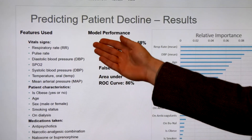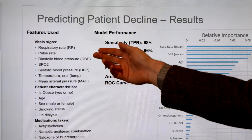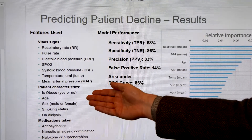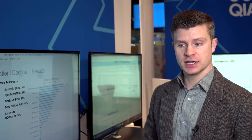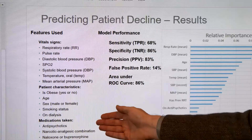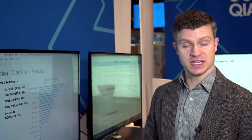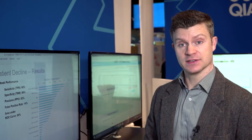The data that we use to create this predictive model is data that is commonly found in the electronic health record. Data such as vital signs, which includes respiratory rate, pulse rate, diastolic blood pressure, oxygen levels, in conjunction with patient characteristics like obesity level, age, gender, smoking status, and the presence of dialysis or not. In addition, our conversations with hospital staff and subject matter experts indicated that different medication-based concepts, such as the presence of antipsychotics, treatment for opioids, different narcotics and chemotherapy, were highly predictive based on their substantive expertise.